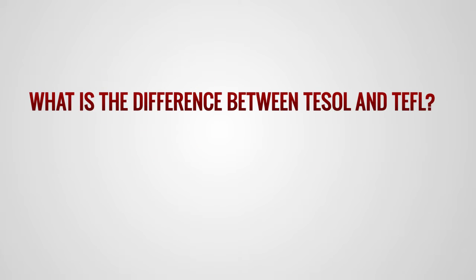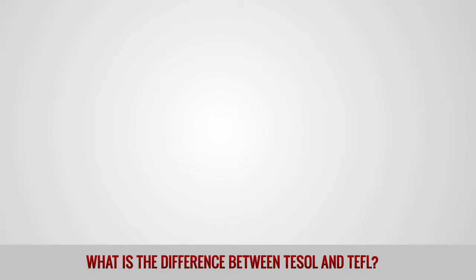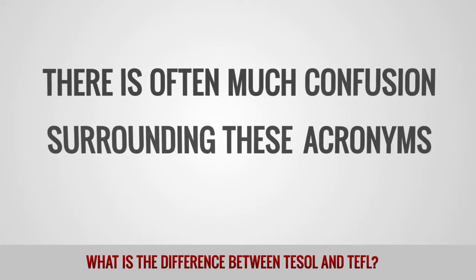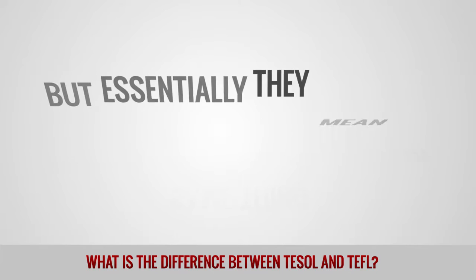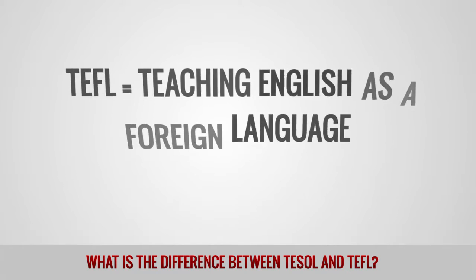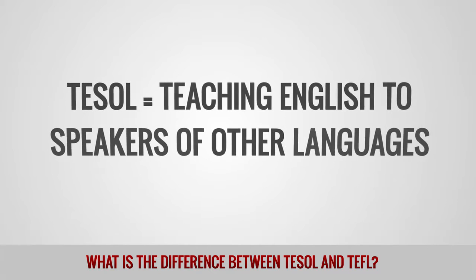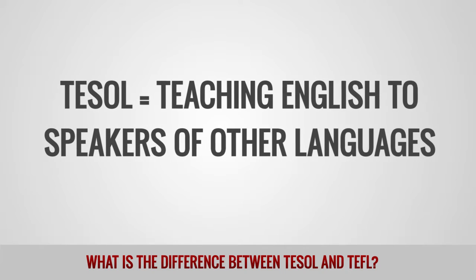What is the difference between TESOL and TEFL? There is often much confusion surrounding these acronyms, but essentially they mean the same thing. TEFL stands for Teaching English as a Foreign Language, and TESOL stands for Teaching English to Speakers of Other Languages.